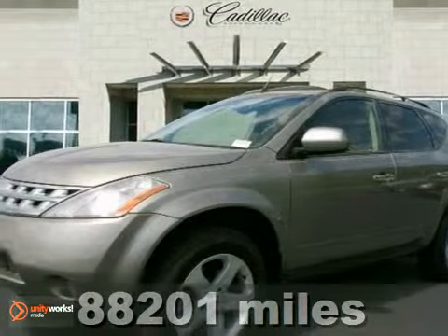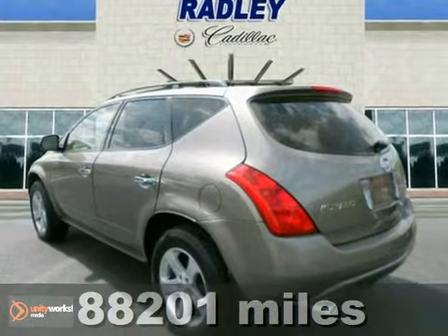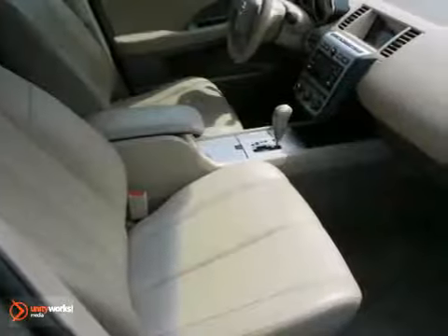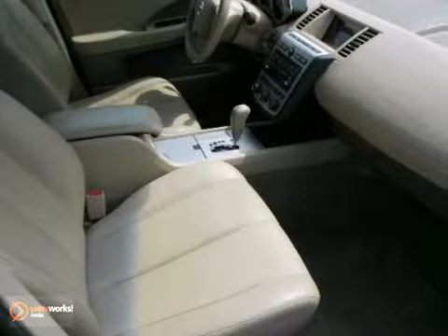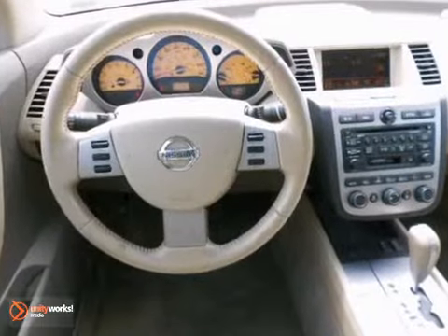It's a 2004 Nissan Murano. It's easy to fall in love with this Murano. Automatic climate control and privacy glass are just some of the comfort conveniences in its attractive and roomy interior. And alloy trim shows details have not been overlooked.